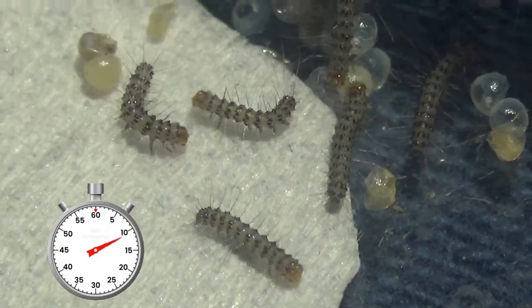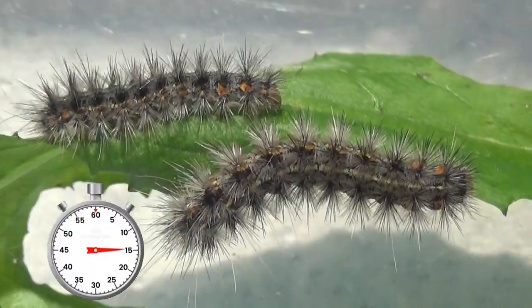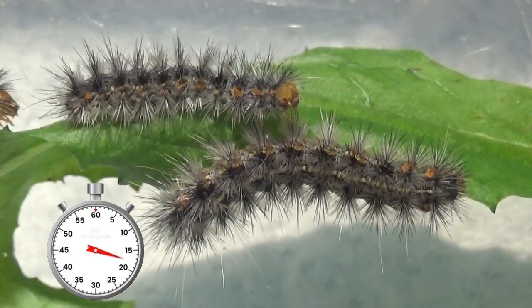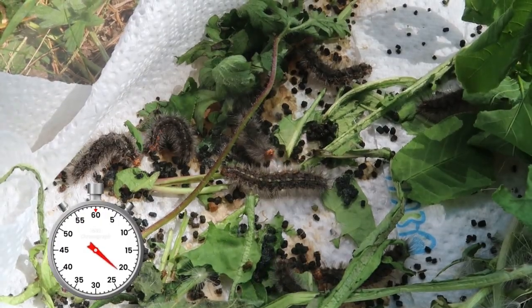Here are the baby caterpillars rapidly growing and developing into adults. One of their favorite foods are leaves from dandelions. These tiger moths grow quite fast and over time they become hairier and hairier, with interesting tufts on their body.